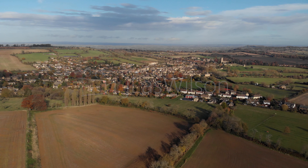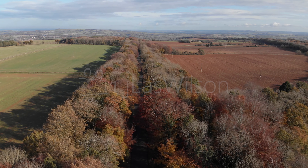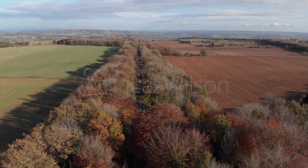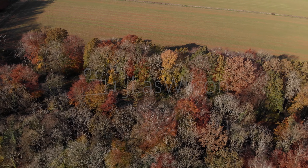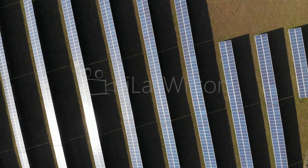A list of all this stock footage will be below the video in the links below. Not far from Chipping Camden there was a solar panel which made for some very nice footage.